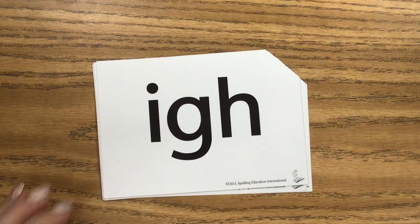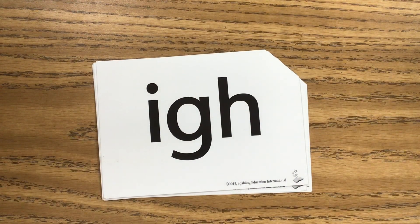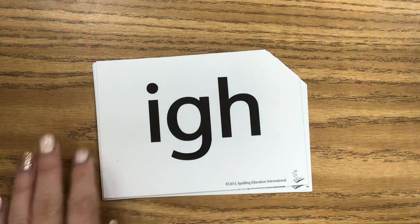Here's our first sound. Go ahead and say it. This is the sound I. Say it with me — I. And it has three letters.